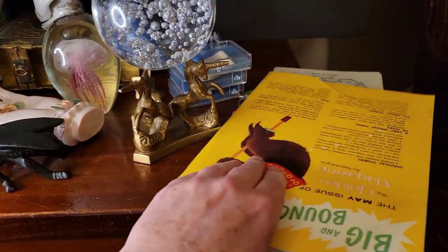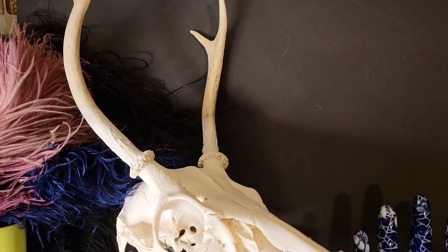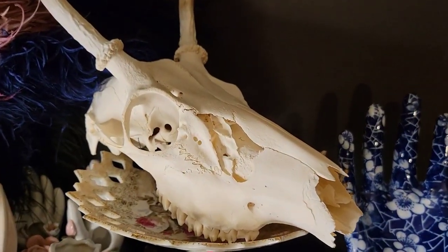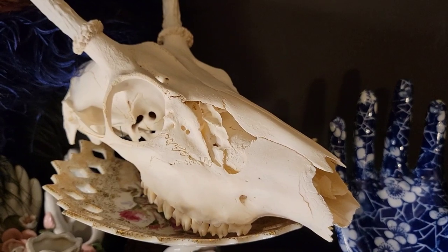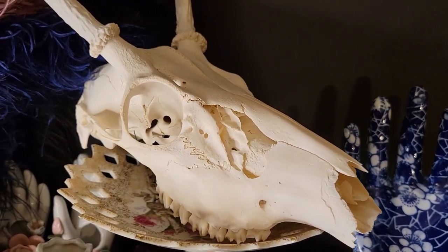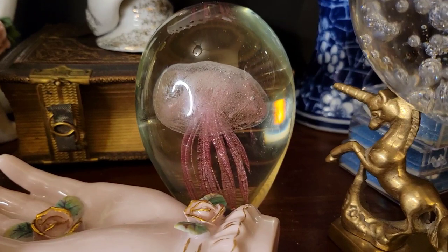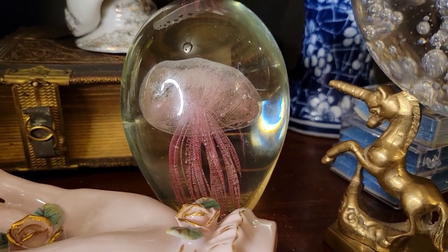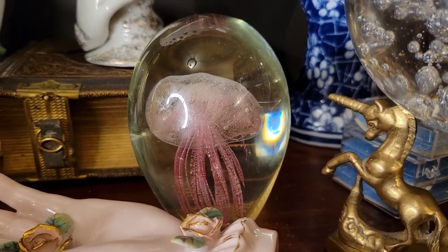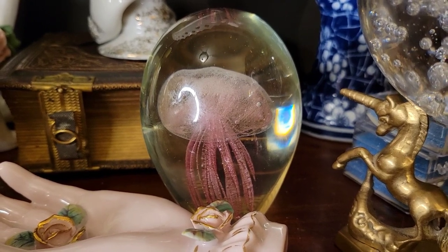This guy right here is awesome — it's a deer skull and I got a really good price on him. He's a four-point and in excellent condition, really nicely cleaned, and was under twenty dollars, so I was ecstatic to find that. I also got this paperweight with a pink jellyfish inside of it. I think I paid around ten dollars for the jellyfish paperweight.